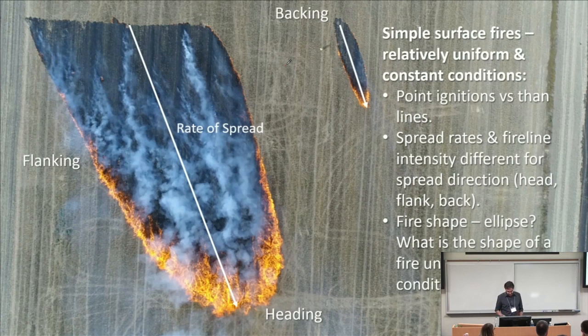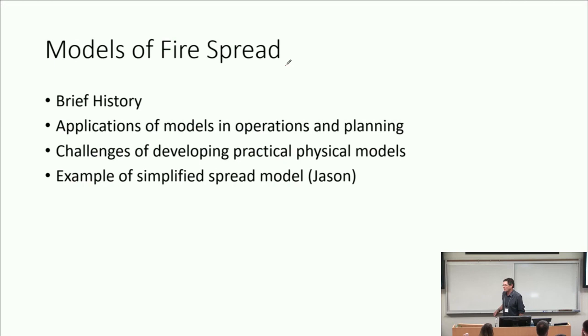So what I'm going to do today is provide a little background for what Jason's going to talk about. He's going to talk about a simplified approach to fire spread modeling, having physical fidelity to the processes we can measure in the laboratory and in the field. I'm going to give a brief history, talk about the applications for modeling that we hope to be able to support, and then the challenges we face in developing practical physical models.